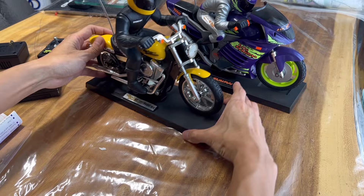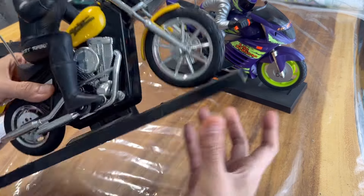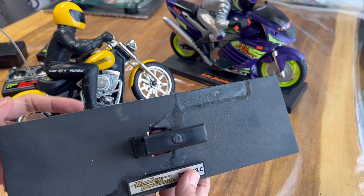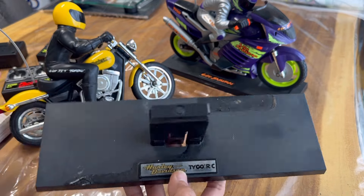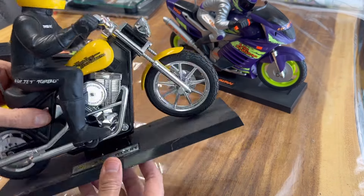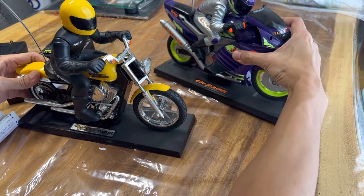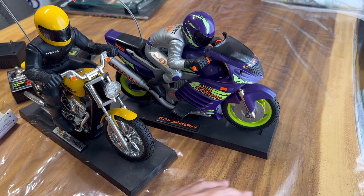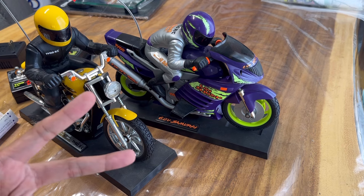These should go to somebody who wants them. The only thing is this display piece — I don't know, the guy must have spilled something on it, you can kind of see it's ugly. Here we go — two Taiyo RC motorcycles. Guys, join me, peace out, make it a great day.